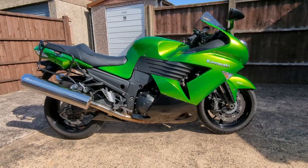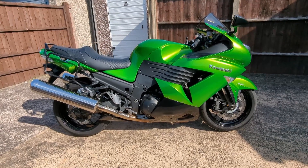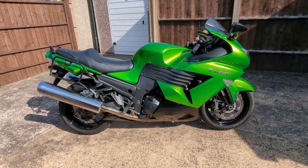Welcome to Derek's World of Motorcycling. I'm Derek. Today I'll be walking you guys around my Kawasaki ZZR 1400. This is a 2009 Kawasaki ZZR 1400, also known as the Ninja ZX-14.